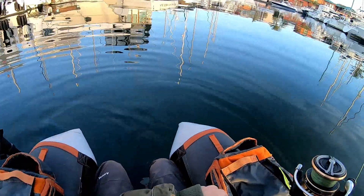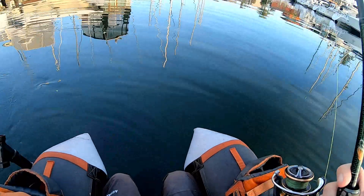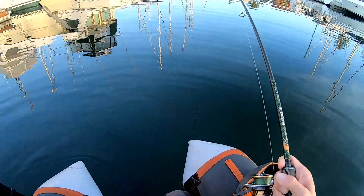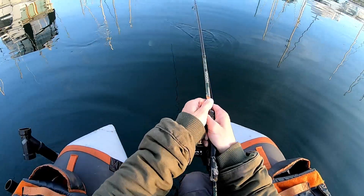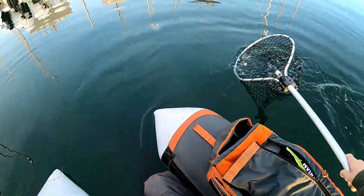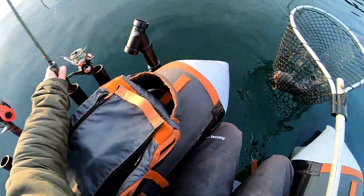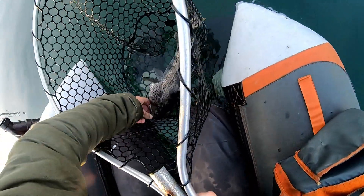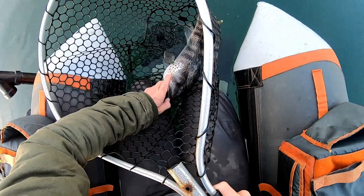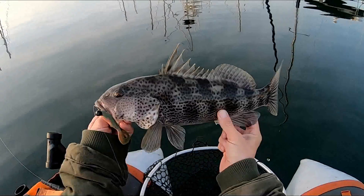Big hit on the swim up again. That's a big spotty, that's a big spotty G. Oh, legal! That's a big spotty. Oh yeah, legal all day. Oh he's mean, yes sir G.